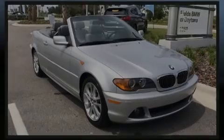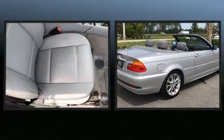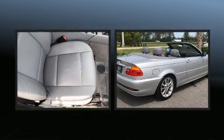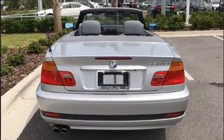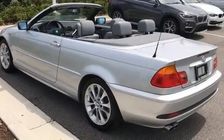Sensibility and practicality define the 2004 BMW 3 Series. This two-door, four-passenger convertible still has less than 80,000 miles. Smooth gear shifts are achieved thanks to the refined six-cylinder engine. And for added security, Dynamic Stability Control supplements the drivetrain.